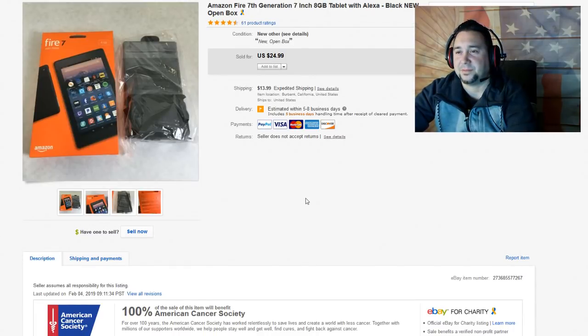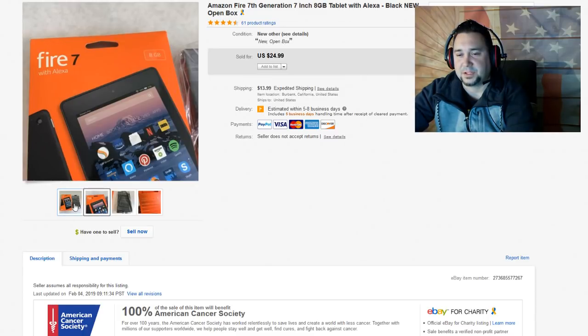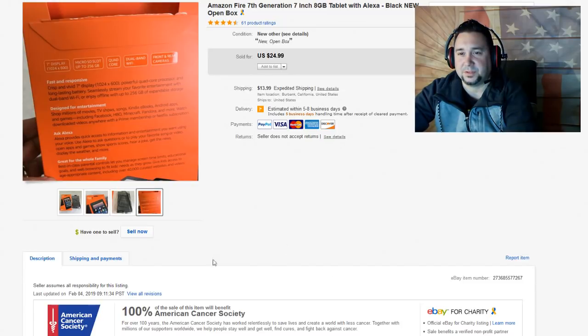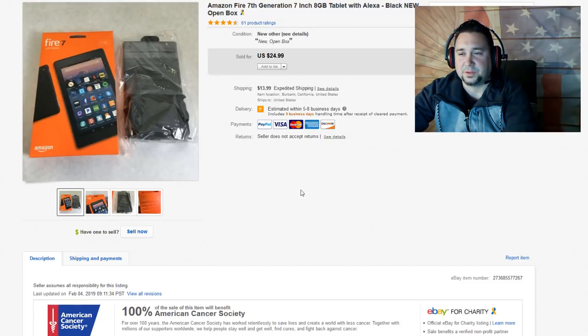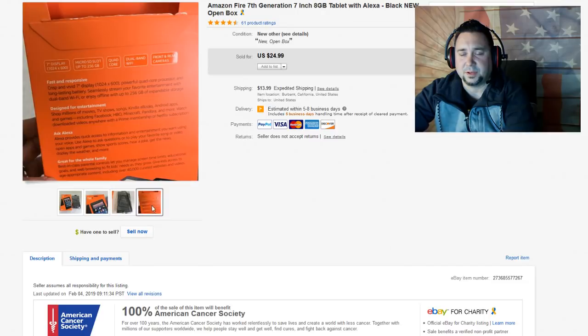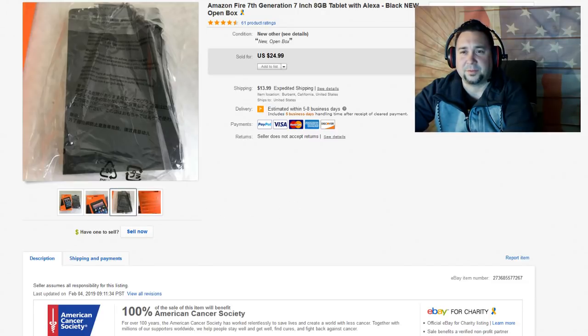Next up, we have this Amazon Fire seventh generation tablet — brand new open box. We got a donation of a few of these; the rest were all sealed but this was the only one open. I guess someone opened it just to see what was inside. We took a best offer for $20 plus $13.99 shipping. We get some pretty funky electronics in sometimes.